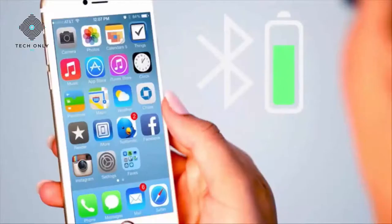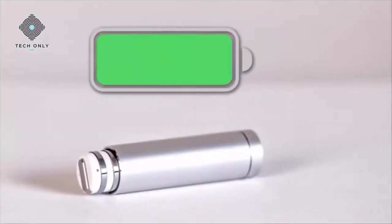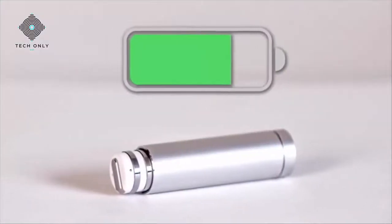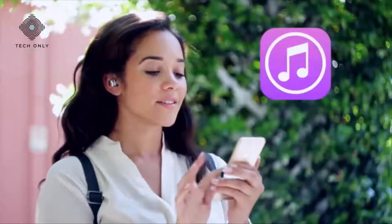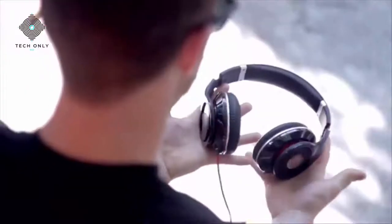An on-screen display shows DOT's battery life on your phone. A unique carrying case doubles as a wireless charger — just reinsert the earbud for charging on the go. Enjoy a week's worth of music on a single charge. Listen to your favorite tunes, podcasts, or audiobooks without wires or heavy headphones.